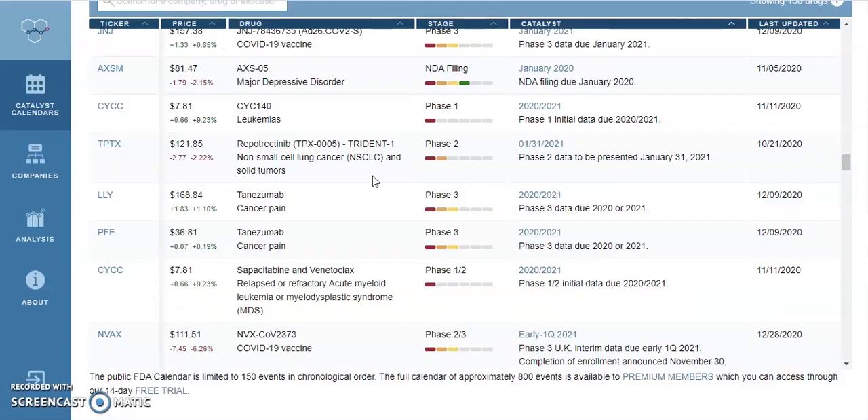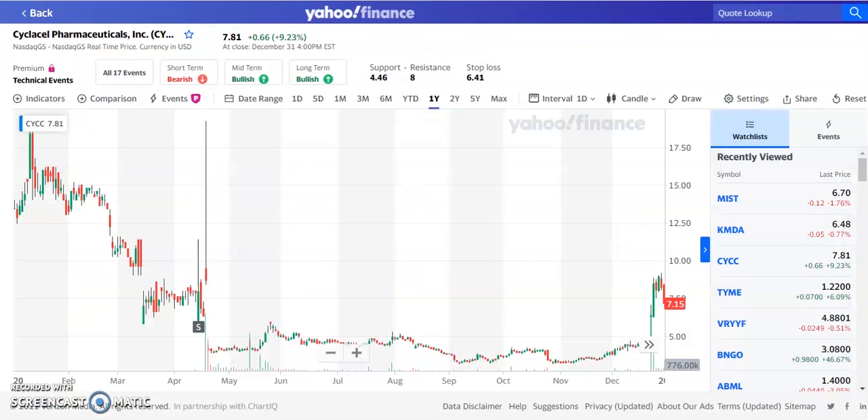The third penny stock we're going to be looking at is CYCC. This one actually has two different events — the stock is trading at $7.81. The first drug is CYC-140, for leukemias, going into a Phase 1 trial in 2020-2021. They also have another drug going into a Phase 1-2 trial at the beginning of 2021.